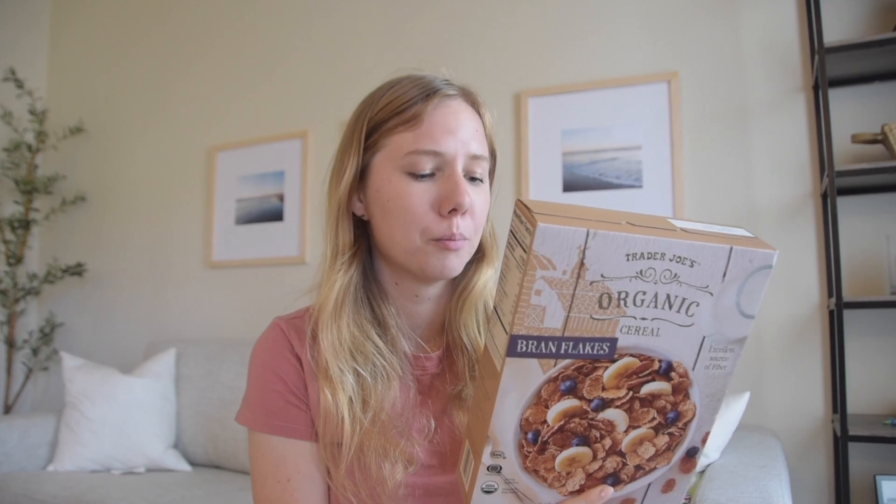Last thing in the first bag — some cereal. We're diehard fans of Honey Bunches of Oats and the Trader Joe's knockoff version isn't that great, so I tried a different kind. This is Trader Joe's organic bran flakes cereal — probably not gonna be much better, but it sold me on the fact that it had blueberries in it and I like to add blueberries to my cereal.